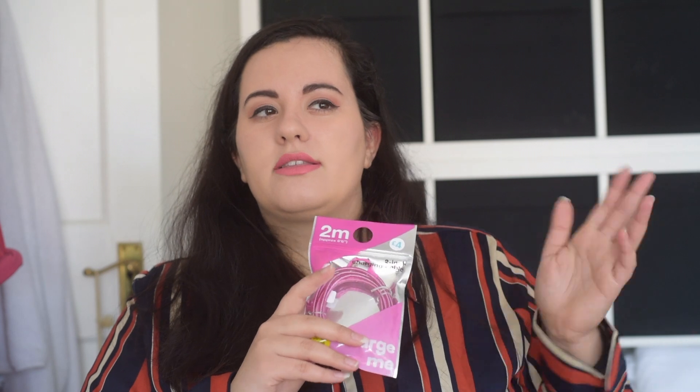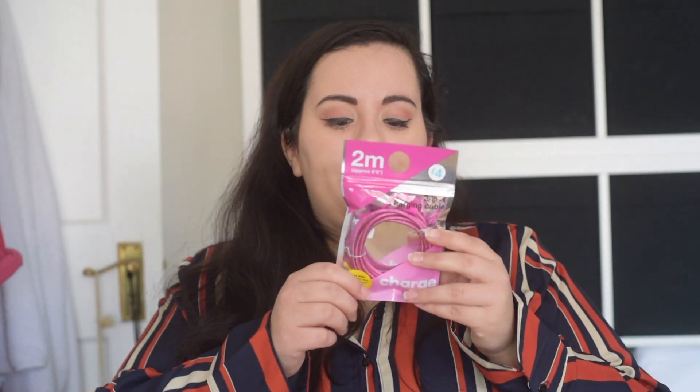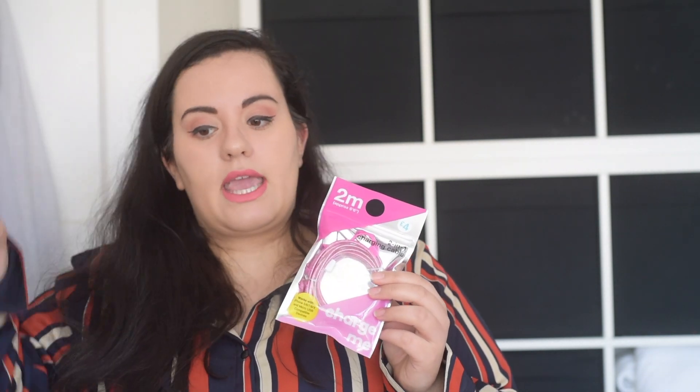Then I got this 2-metre charging cable for my phone — this was £4. I got one of these a while back. The one I have now still works but it's slightly starting to detach from the point where you plug it in. So I thought I'd get another one ready for when that one gives up, because these are really good — they charge quickly and I love that they're long so you don't have to worry about being close to the computer or whatever.